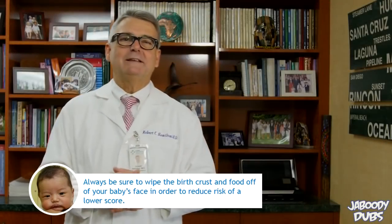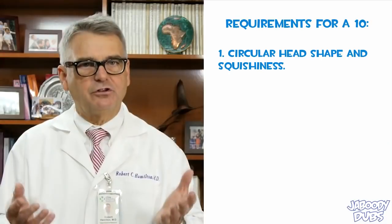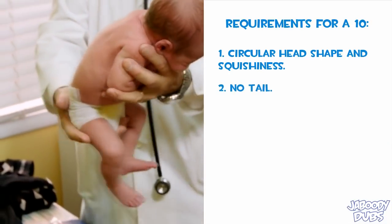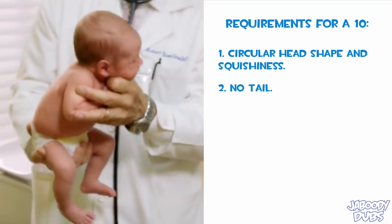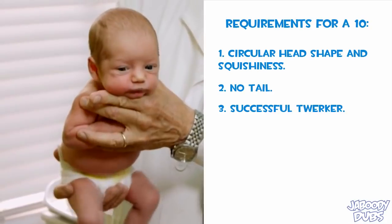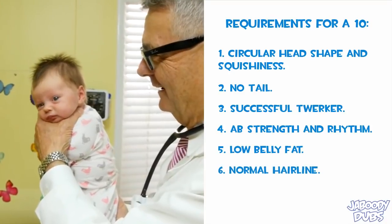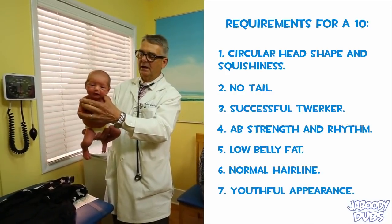Well, there you have it. What can I say? I'm the best at what I do. This baby's skin tone is kind of patchy — it's really red. Now I'd like to go over some things I look for in a perfect ten. A nicely shaped circular head is ideal. It should also be soft and a little squishy. Turning the baby over and checking for any signs of a tail is really important — you wouldn't believe how many babies are actually born with them these days. Doing the twerk test is great; it really helps you feel out the baby's weight distribution, and with a slight wiggle you can test the baby's ab strength and rhythm. This guy's a little too chubby — his pants barely fit him. The hairline's kind of off. This one's not very youthful looking; he kind of looks like a little old man. The first rule of baby appraising is you've got to be honest with yourself, and second, you're going to have to get used to breaking some hearts. But that's just a part of the business and someone's got to do it.